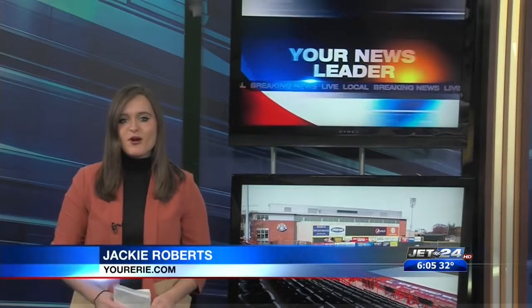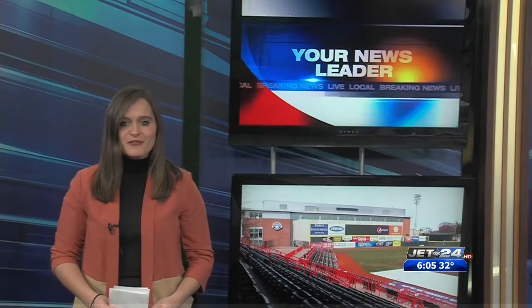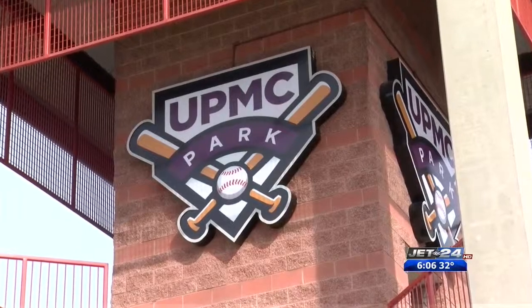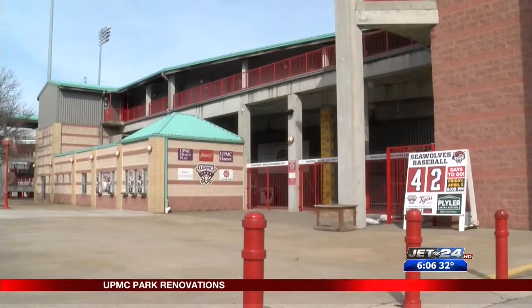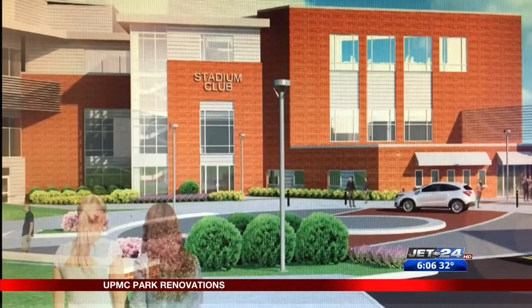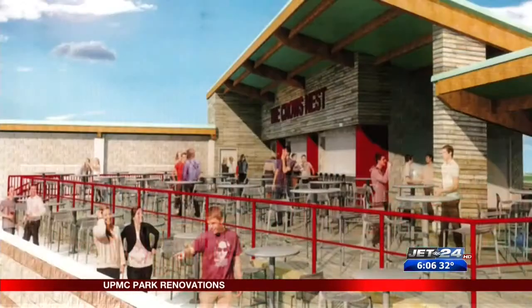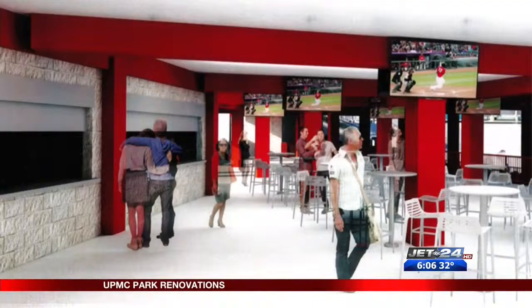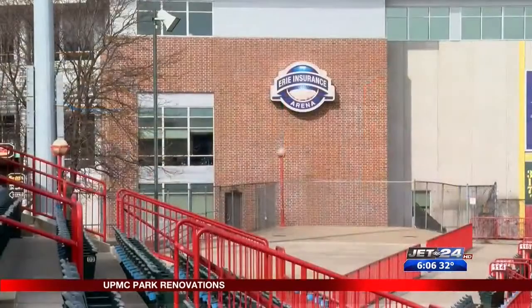New plans reveal what the future of the ballpark will look like, and executives say moving forward, it's all about the fans. The new field at UPMC Park will soon be accompanied by new amenities all around it. When this ballpark opens in 2020, it's going to be basically a brand-new UPMC Park, and we couldn't be more excited for it. Executives with Erie Events and the Erie Seawolves unveiled drawings for the park's multi-million dollar renovation project. The enhancements include upgrades to concessions and restrooms, a state-of-the-art scoreboard, brand-new stadium club, and revamped team store.